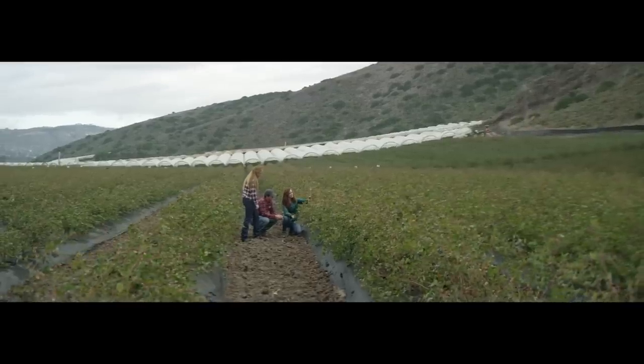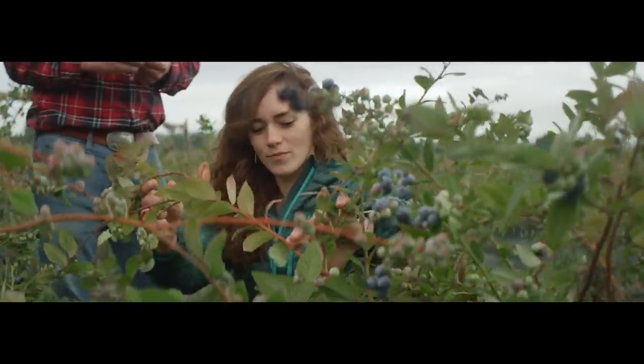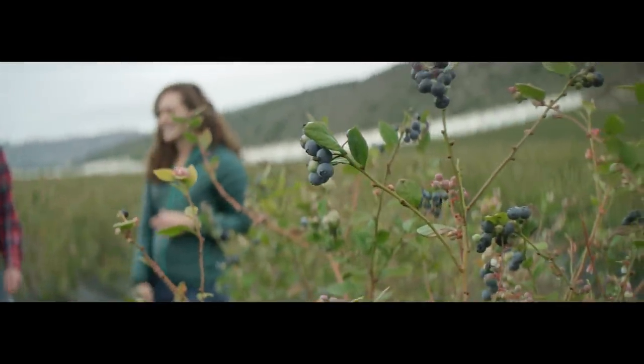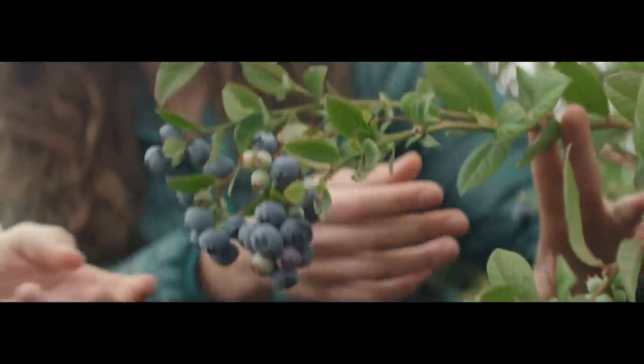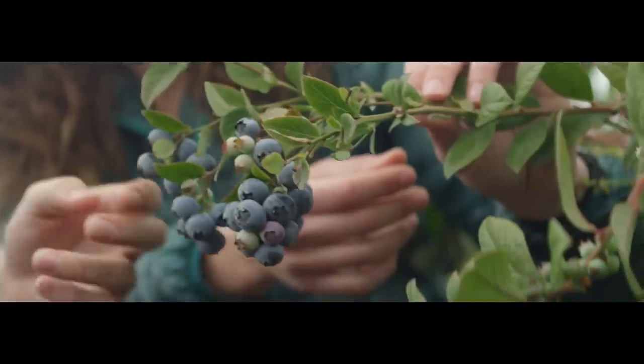I'm Jessica Gilbert and I'm the molecular blueberry breeder here at Driscoll's. My biggest passion with breeding blueberries is flavor. The different blueberry varieties each have their unique flavor, just like Gala, Fuji, and Granny Smith apples have their different unique flavors.